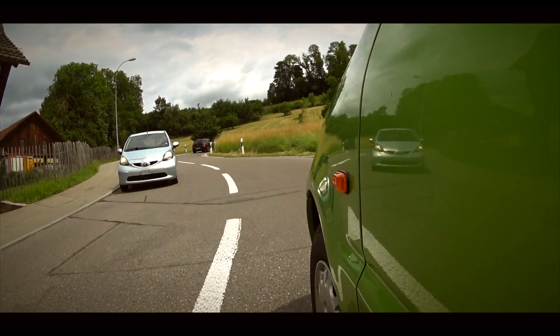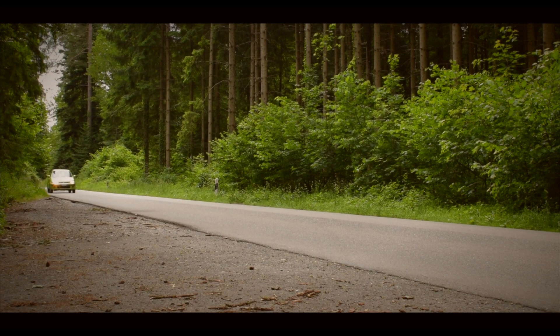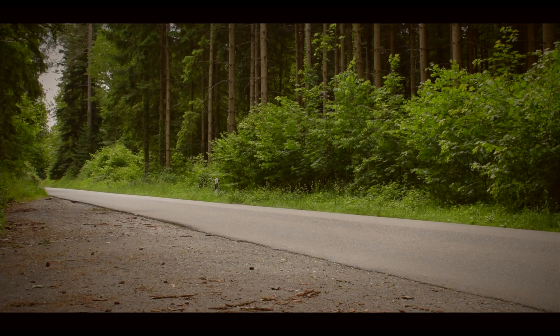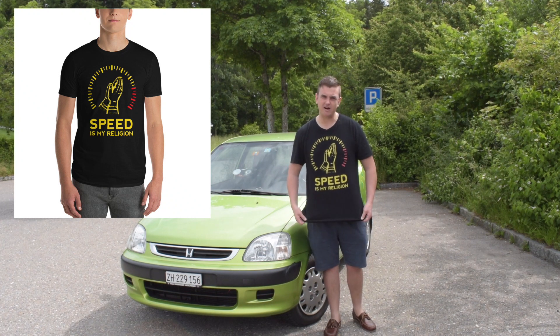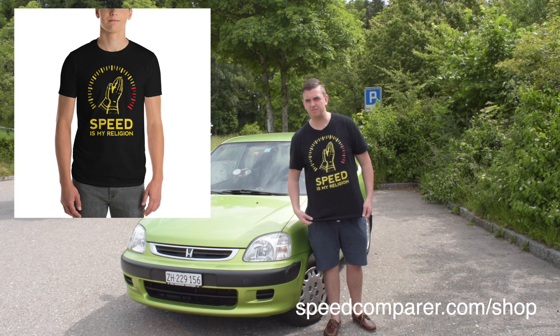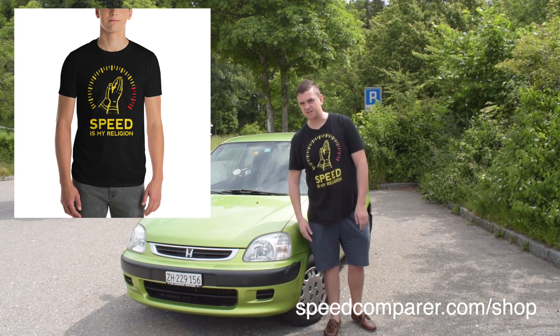Okay, here we go — focus, speed, I am speed. What's up guys, welcome to a new video. Remember to check out these sick t-shirts, 'Speed is my Religion.' I just made them myself with my own hands. They're available on speedcomparer.com/shop or just click the link in the top right-hand corner of the screen. Let's get started.